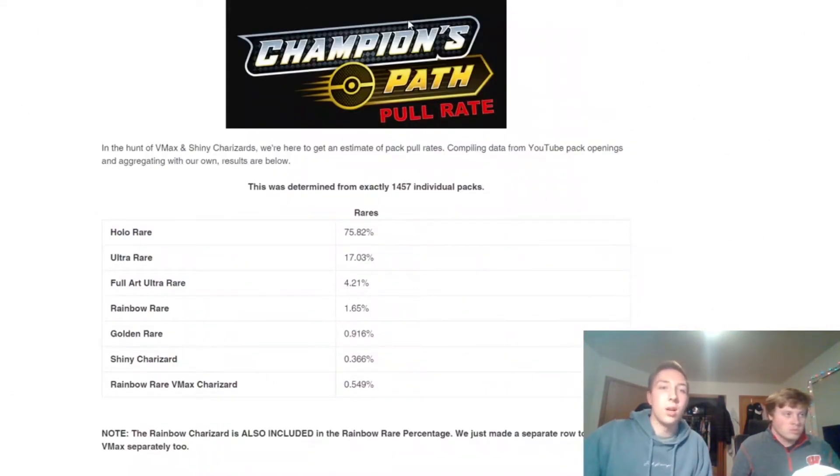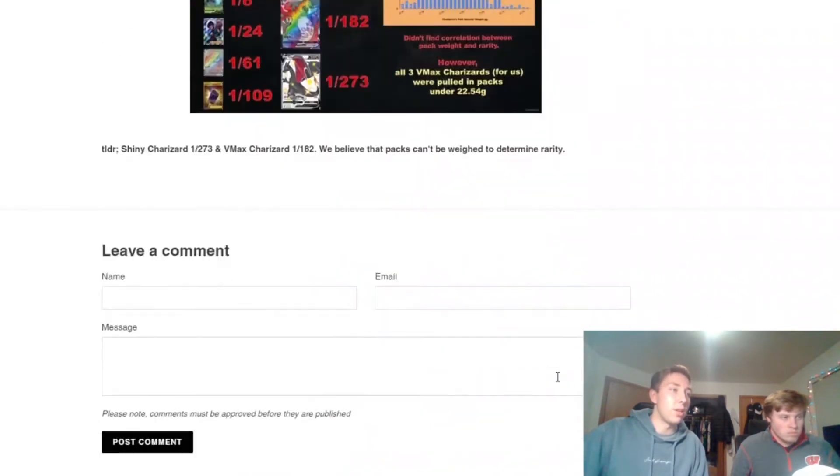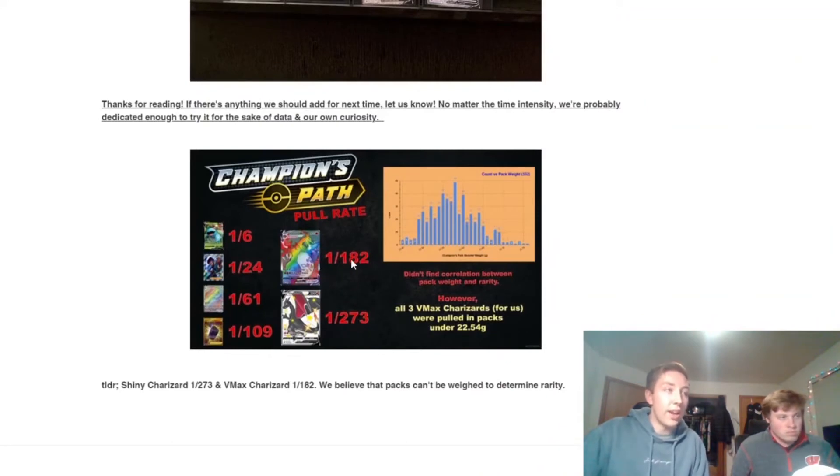I want to touch on the pull rates for Champion's Path products. I'll link the website in the description if you want to check it out more in depth. Basically, there's a holo rare in every single pack — it just depends if it's a holo ultra or one of the other tiers. Your shiny Charizard and rainbow Charizard have very low pull rates: it is a 0.366% chance to pull the Charizard or the rainbow rare Charizard. So if you're only going to make money off the Charizard, and your odds are 0.366% and 0.549%, it's definitely not worth it.